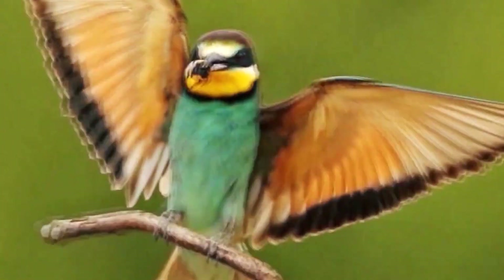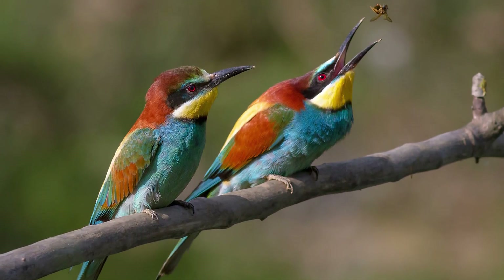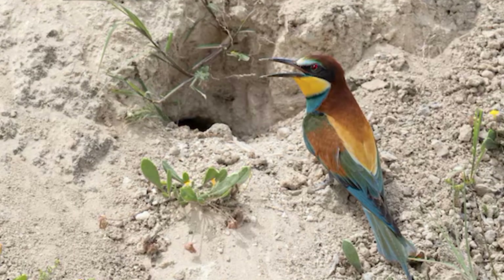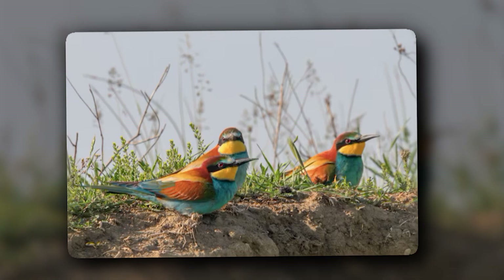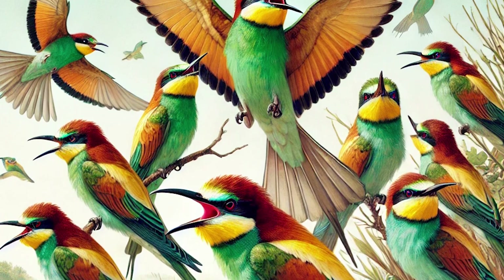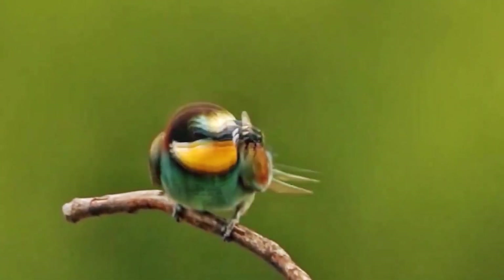The European Bee-eater is a 10 to 12 inch bird found in Western Asia, Southern Europe, and Northern Africa. As the name suggests, their primary diet includes bees. Their nests are quite different from other birds, as they dig tunnels on cliff ends to make their nests. Each female digs more than a meter-long tunnel to lay their eggs. After laying eggs, both males and females feed the chicks by bringing food. They prefer staying in colonies and use different sounds to locate each other. European Bee-eaters migrate yearly, using the same techniques to build new homes.